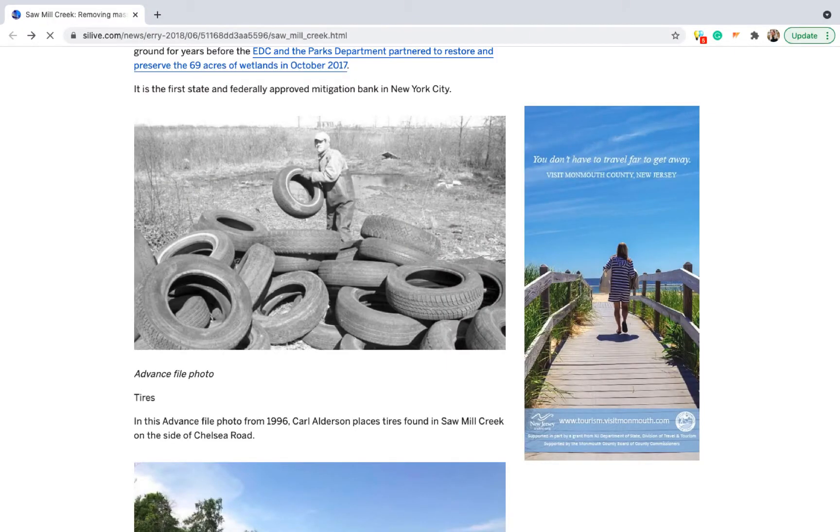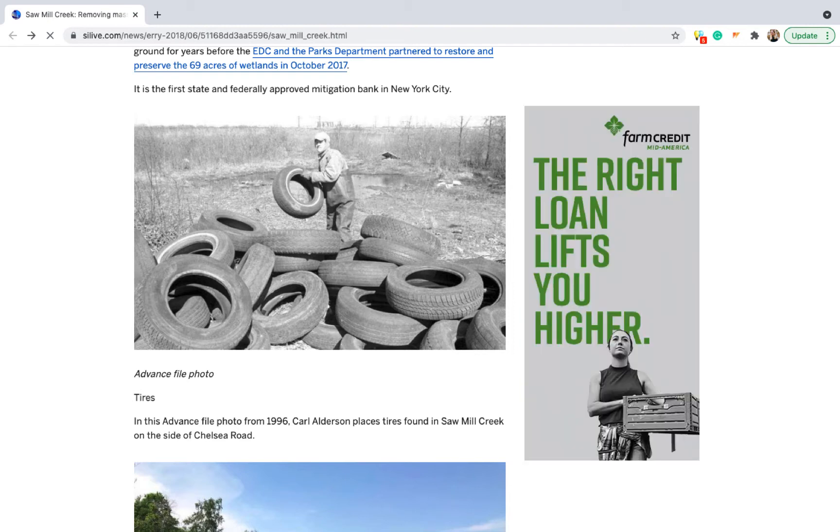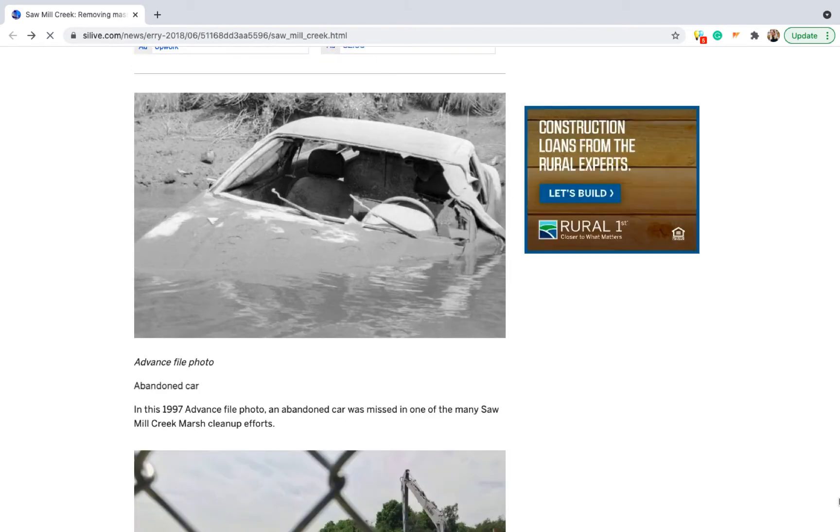Until recently, when you passed by the western banks of Staten Island, you would find a 50-acre dumping ground. Visitors to the area would be treated to a landscape of brackish water, tires, abandoned vehicles, lumps of unknown metal and concrete, and more unsightly rubbish. For many years, this post-industrial wasteland was ignored until a novel new bank stepped in to help.